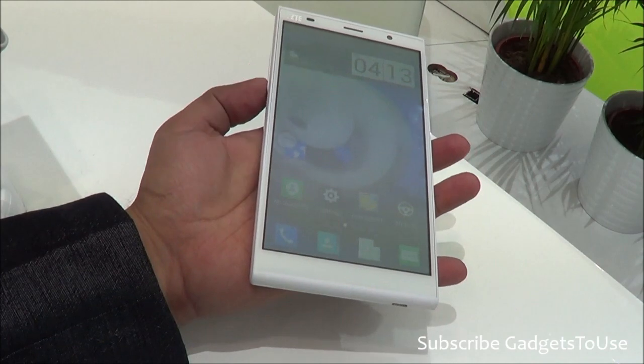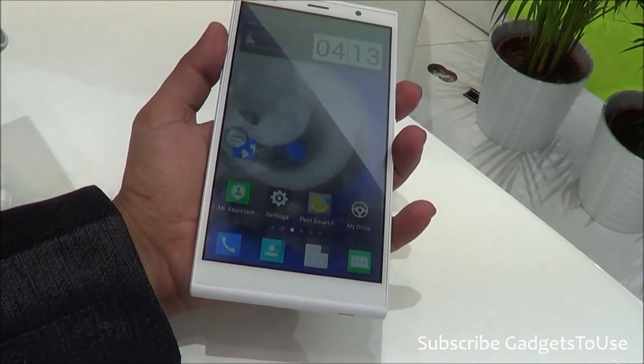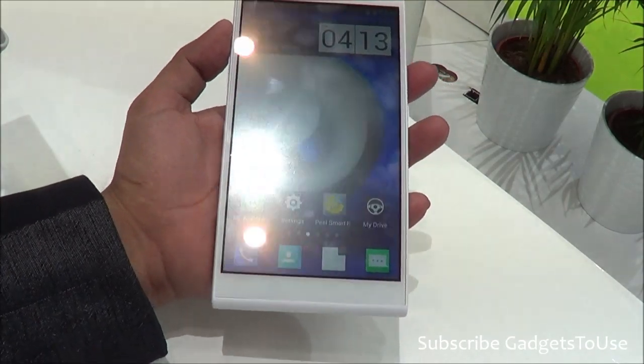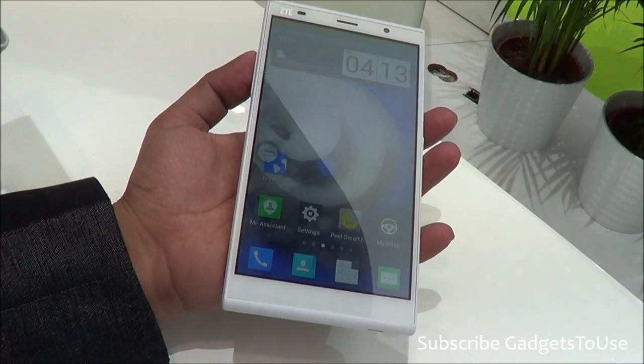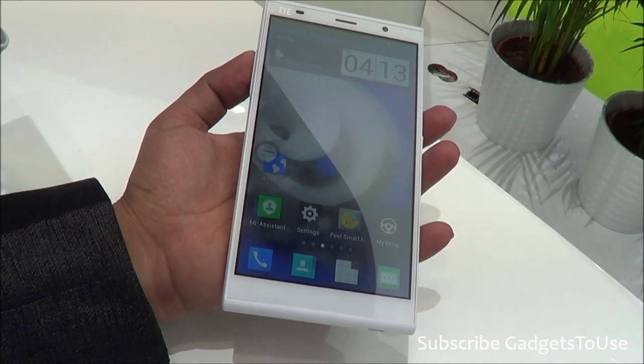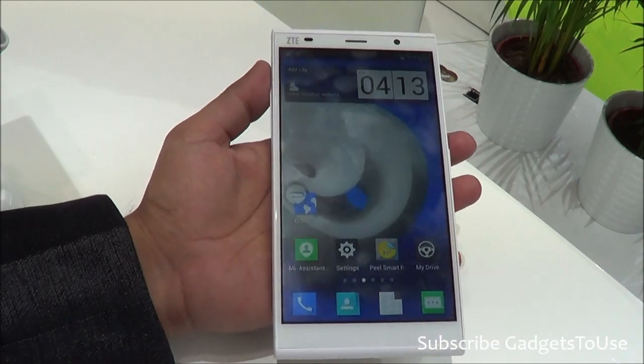Although using this device with one hand is going to be a problem. The weight of the device is also pretty heavy — this device weighs approximately 160 to 170 grams, which is something I can expect.